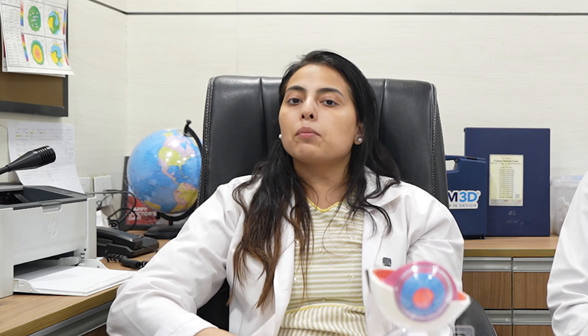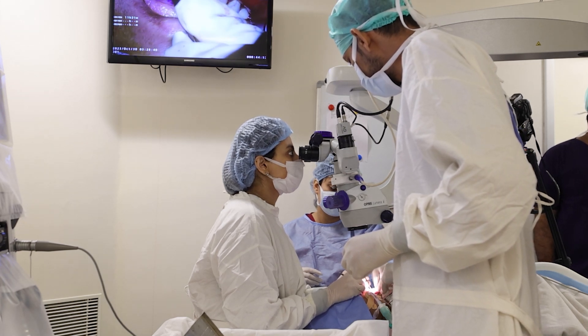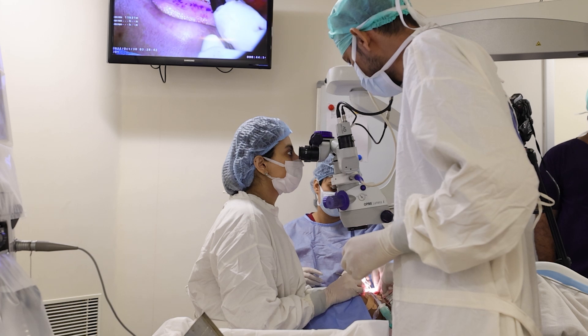The third option is keratoprosthesis, which we use to improve the patient's vision. But these are very complicated surgeries that require multiple doctors — surgeons, dermatologists, and dentists. So this is only possible at multi-specialty centers, and these surgeries are preferable at such centers.